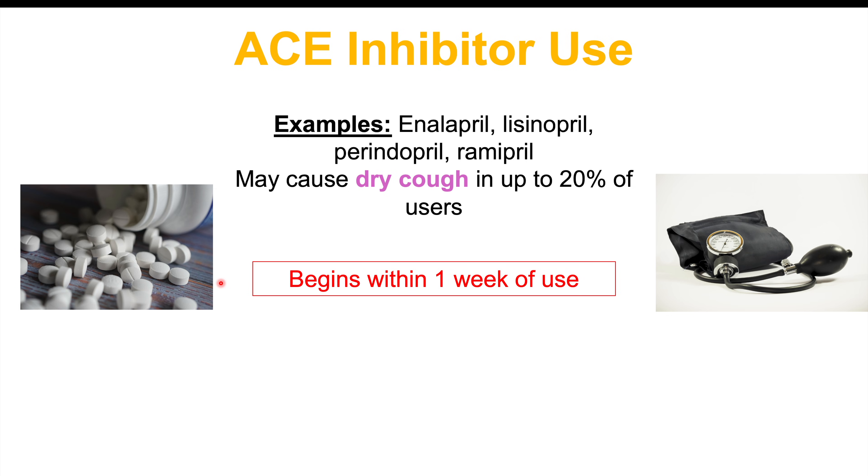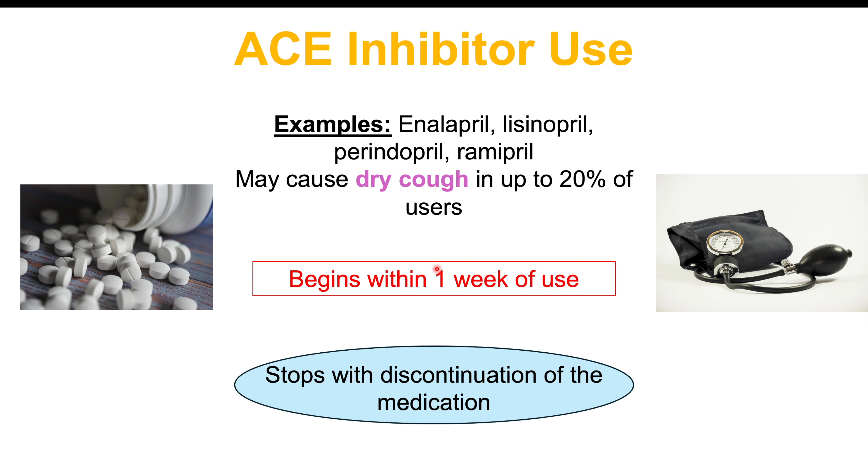When you start taking ACE inhibitors, the cough can occur within one week of use. It generally won't go away on its own, so you would have to either stop the medication or switch to another medication for the cough to resolve.